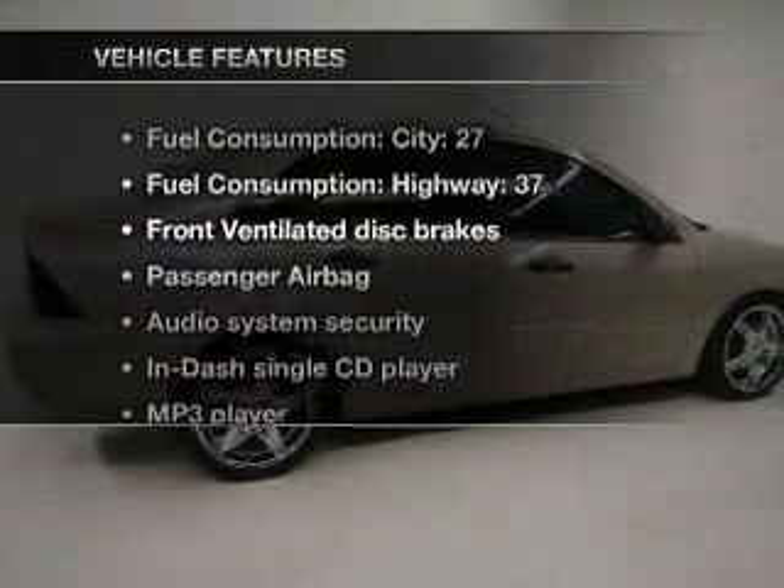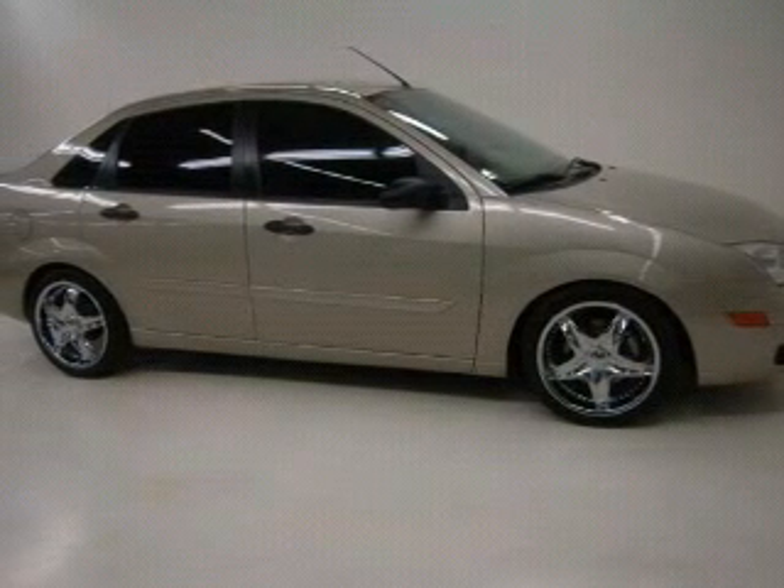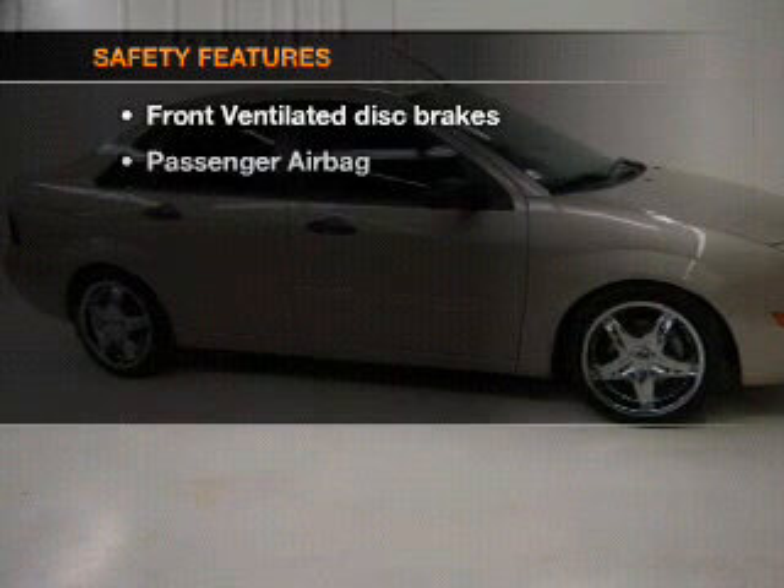And with these notable features, you won't want to miss out on the opportunity to own this amazing ride: power steering, and AM-FM stereo with a CD player.